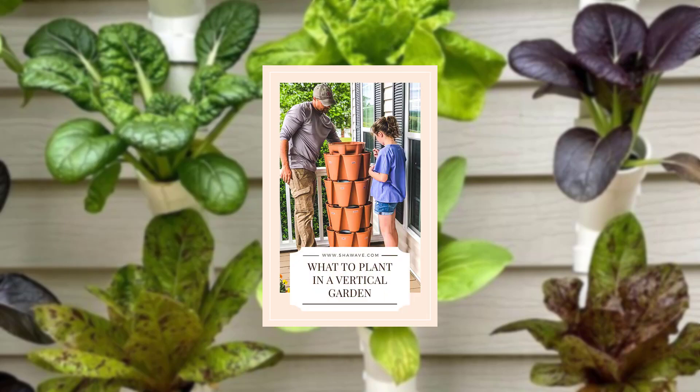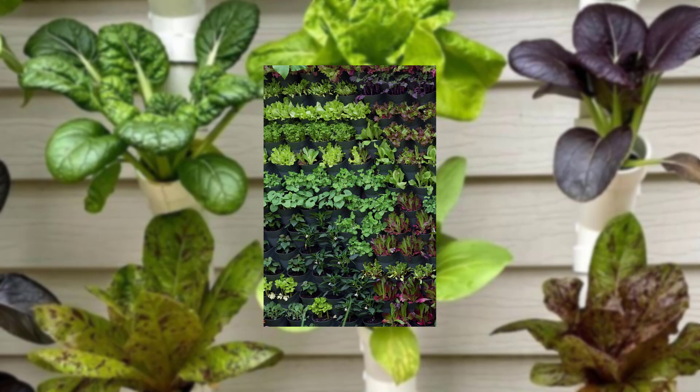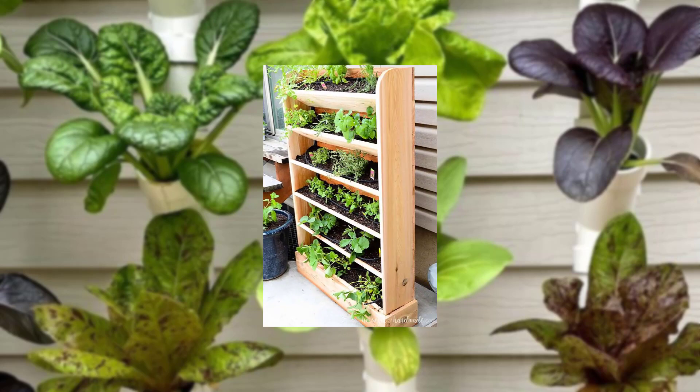Select plants well suited for balcony gardening, such as herbs, flowers, and compact vegetables. Take into account their light and water requirements.